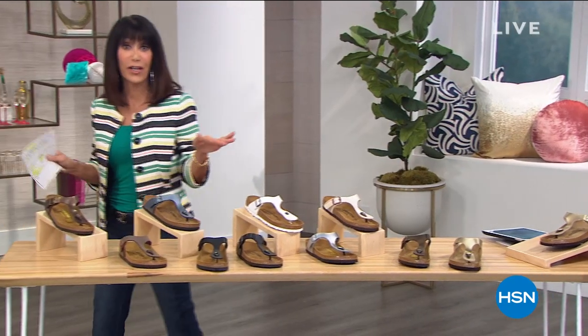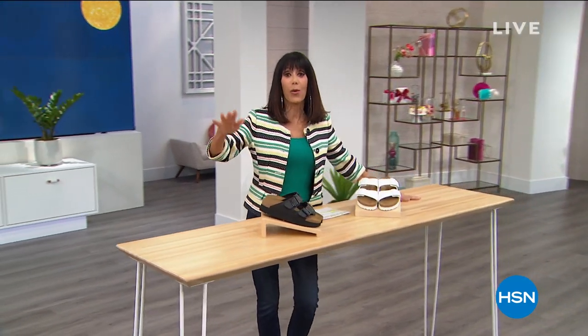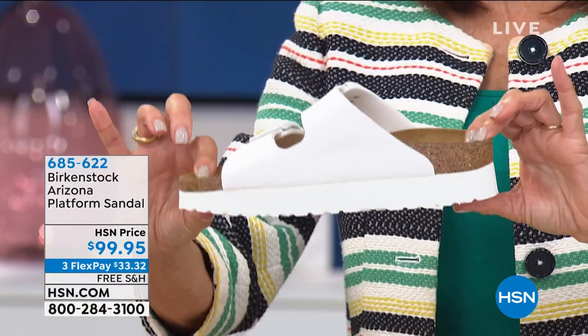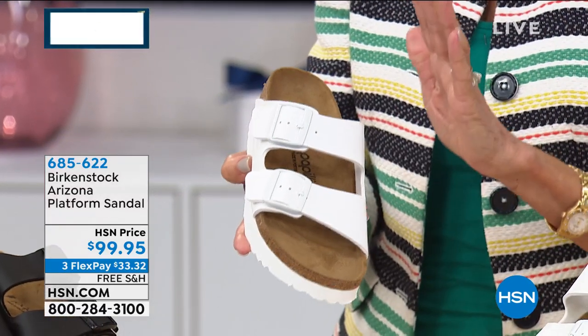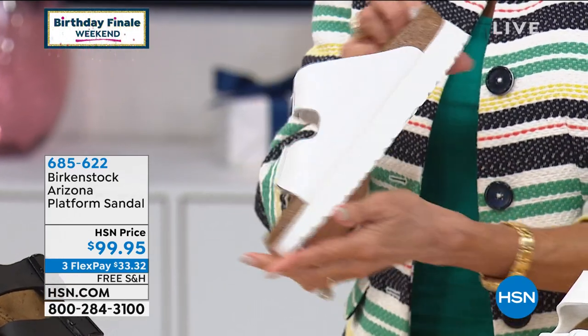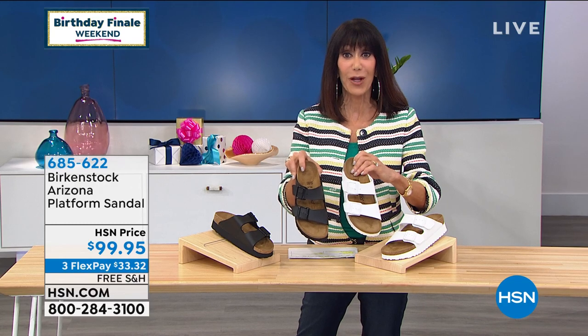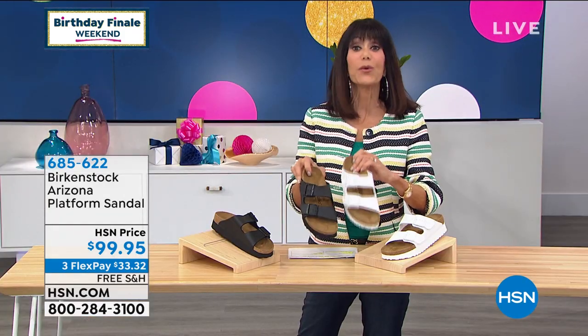Now this is brand new — first time on the air. This is the Arizona done in a platform style. If you follow shoe trends, it's all about the platform. This allows you to get a little more height, but even height across, so you get perfect balance. This is a one-inch platform. I love the white buckles on the white with the white sole — it's new, fresh, and clean. $99.95. We also have it in black — those are the only two colors available on the platform.